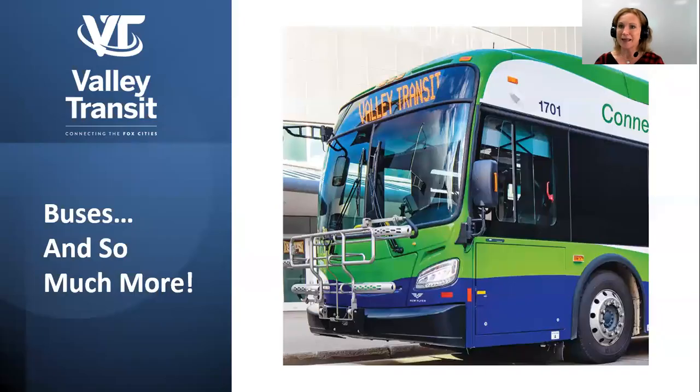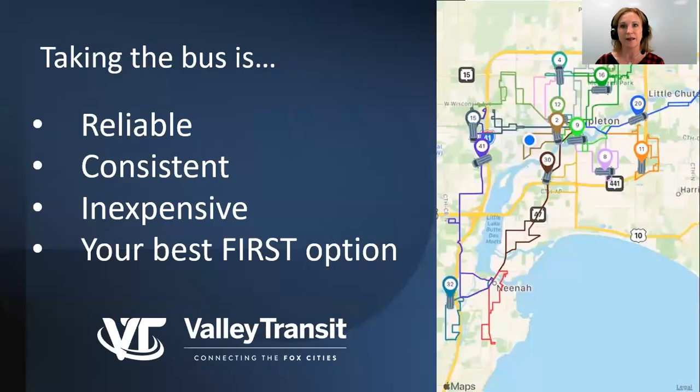Most people, when they hear Valley Transit, think about our fixed route buses, which is great. It's pretty hard to miss those large Valley Transit buses traveling throughout our community. The truth is, our buses are the most reliable, consistent, and inexpensive forms of transportation that there is, so it is wise to take the bus if it is available to you. It truly is your best first option when it comes to choosing transportation.